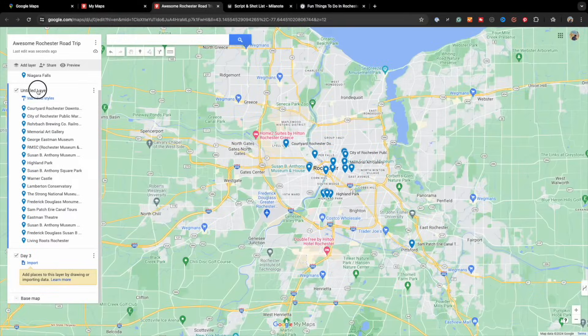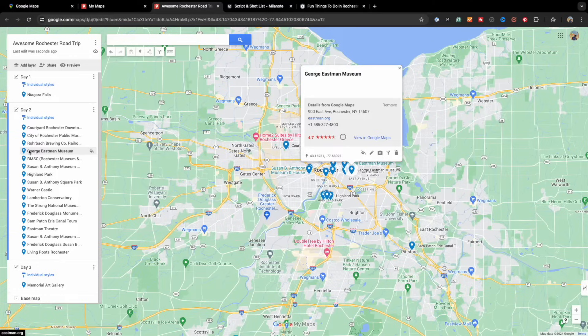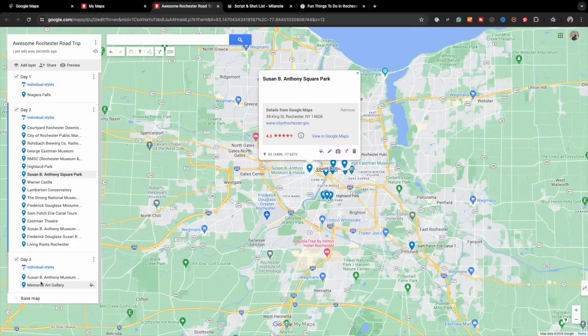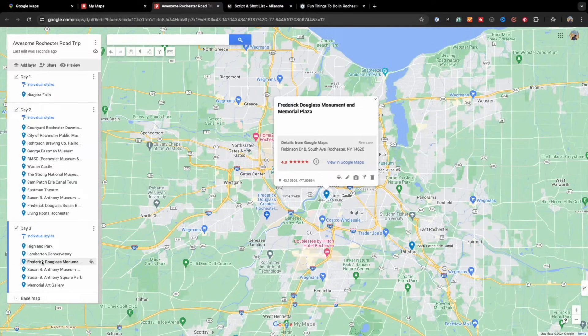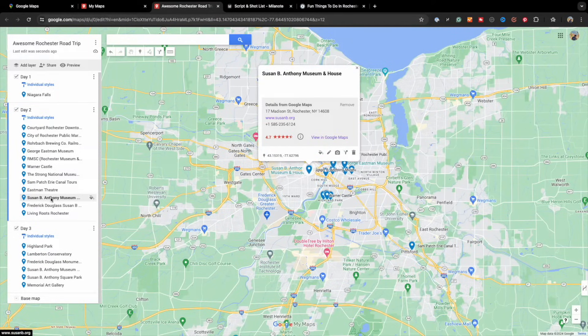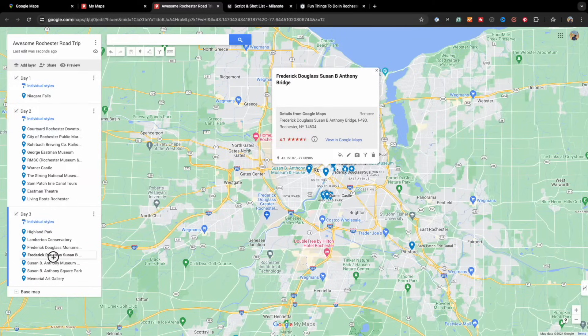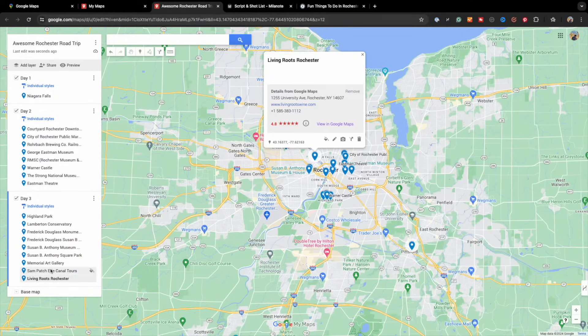Next, click, hold, and drag each pin within the layer to the places where it makes sense according to the logistics of the trip. Here are some things to consider when organizing your pins: locations that are close together can be grouped together. Consider the location's hours of operation — what time do they open and close, and what days are they open or closed. You can organize the pins within each layer based on when you are visiting. For example, a breakfast or brunch location can be at the top of the layer, and the lunch and dinner options can be in the middle or towards the end, respectively. Under the description for each pin, you can add notes such as entrance fees, hours of operation, and specific dishes or drinks you may want to try, personal notes, etc.